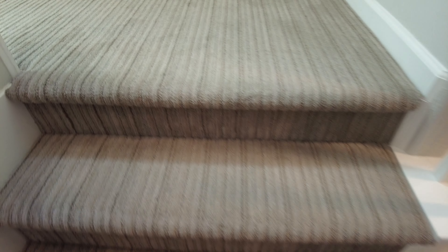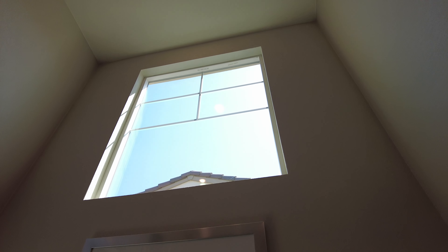Nice carpet. I like these types of windows as you walk upstairs — so much natural light. Pretty nice.